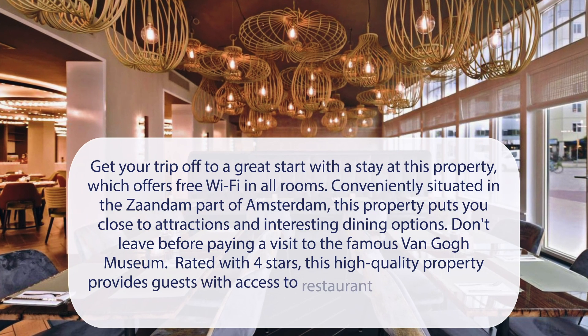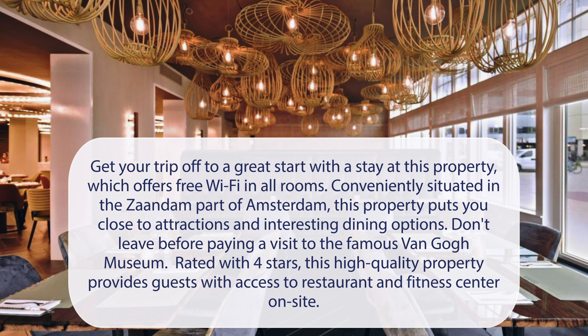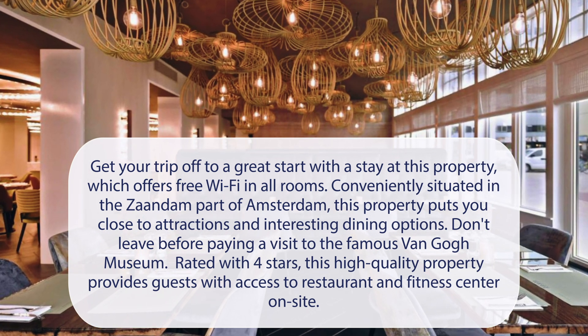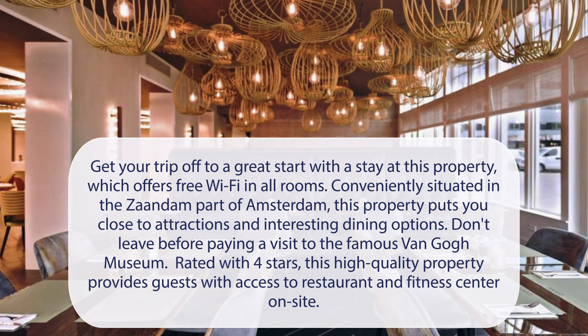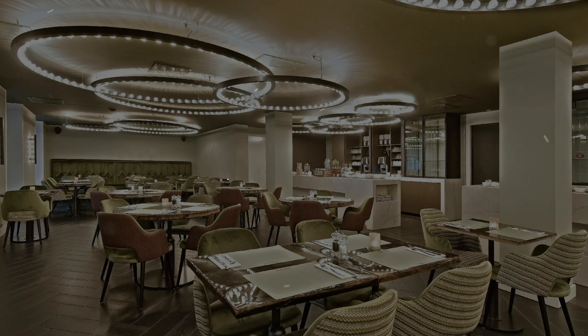At Zahn Hotel Amsterdam, Zaandam, get your trip off to a great start with a stay at this property, which offers free Wi-Fi in all rooms. Conveniently situated in the Zaandam part of Amsterdam, this property puts you close to attractions and interesting dining options. Don't leave before paying a visit to the famous Van Gogh Museum. Rated with 4 stars, this high-quality property provides guests with access to a restaurant and fitness center on-site.